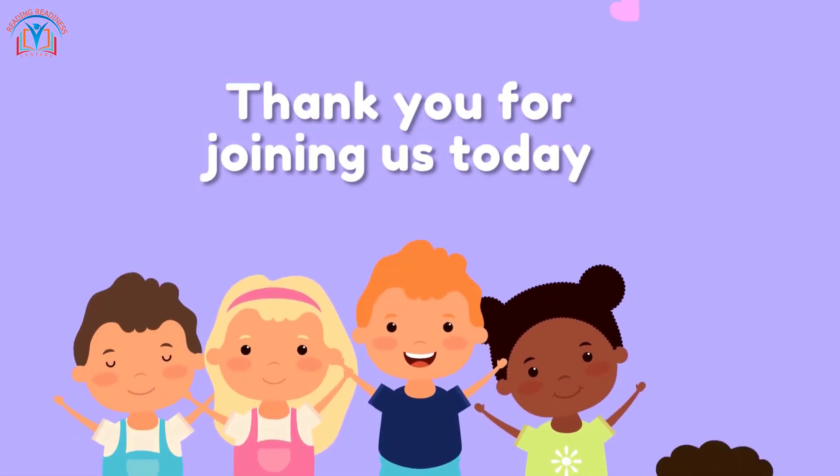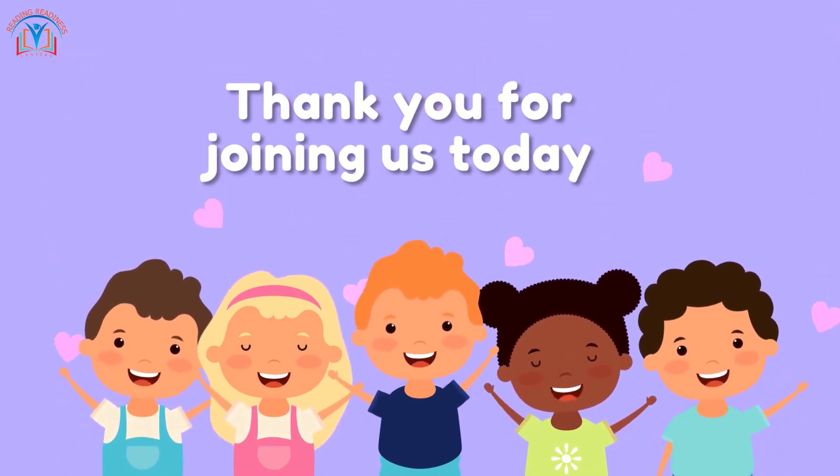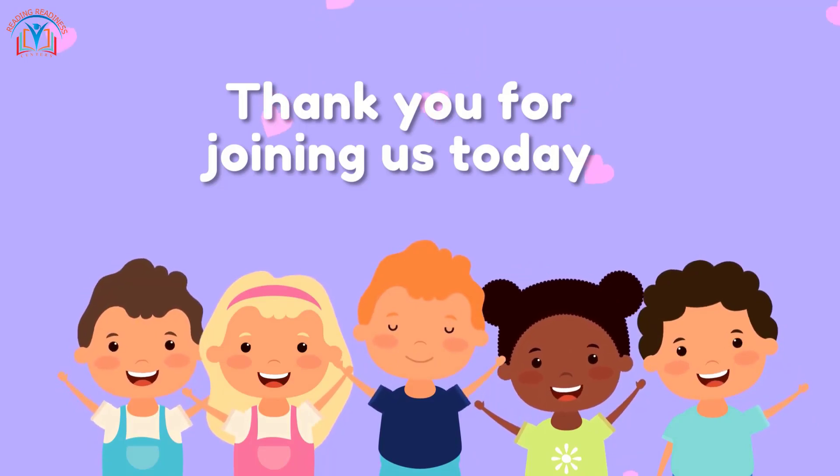Thank you for joining us today. Keep reading, keep learning, and we'll see you in the next adventure. Bye bye!